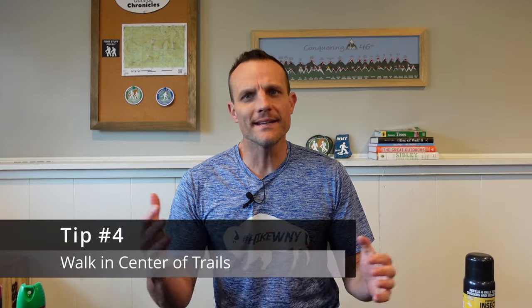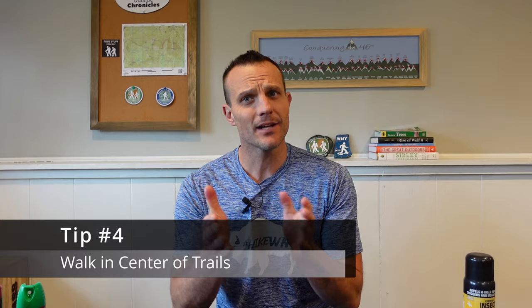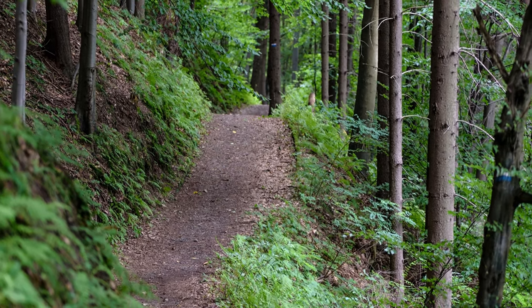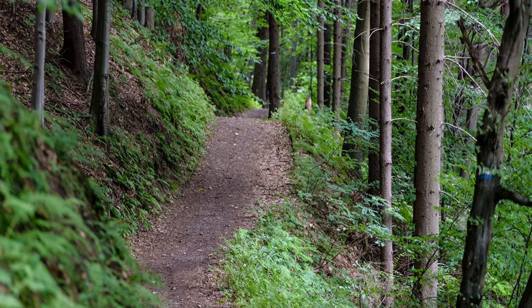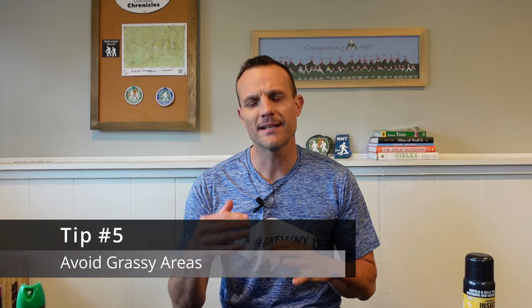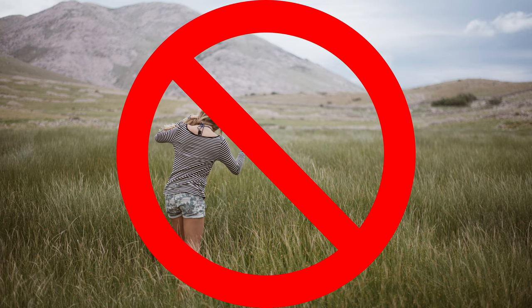Tip number four: walk in the center of trails. Remember, ticks are opportunistic and can't jump or fly, so if you limit your contact with the margins of the forest, you'll limit brushing against those questing ticks. Tip number five: avoid wooded and brushy areas with high grasses and lots of leaf litter. Select wider trails and do not go bushwhacking during peak tick season.